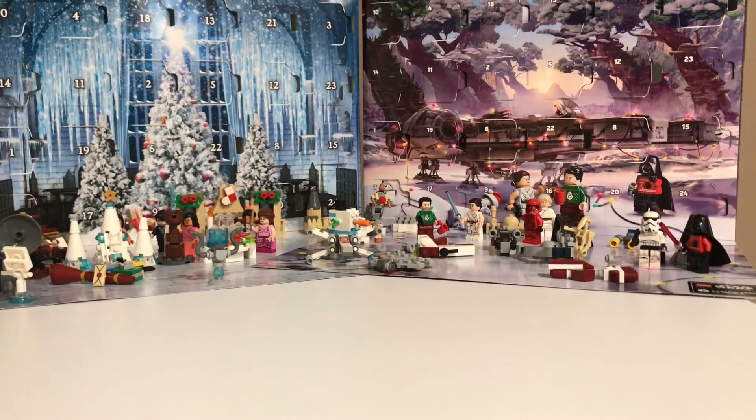So overall these advent calendars are amazing. This is definitely the best Star Wars advent calendar and this is definitely the best Harry Potter advent calendar. Anyway guys, please like and subscribe, and Merry Christmas!